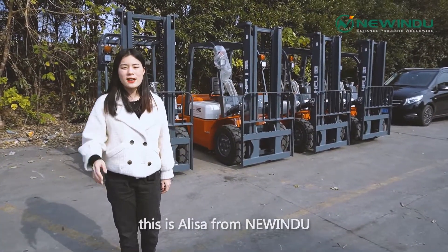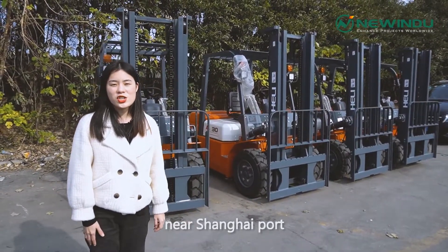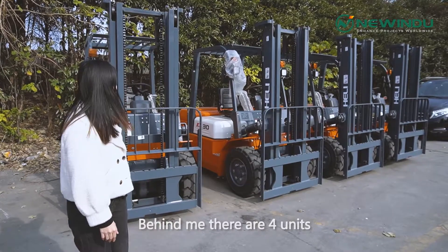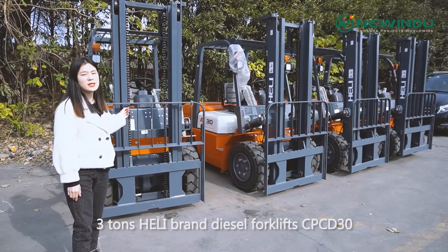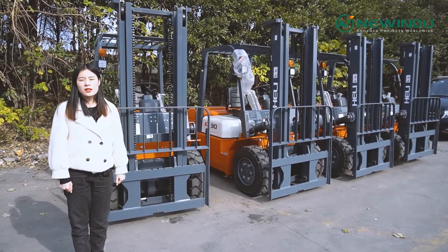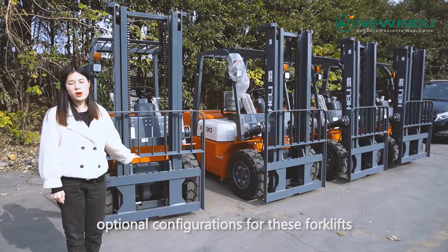Hello everyone, this is Alisa from New Inda. Now we are arriving at the warehouse near Shanghai port. Behind me there are four units, three-ton Heli brand diesel forklift CPC-D30. Today I will introduce some optional configurations for these forklifts.